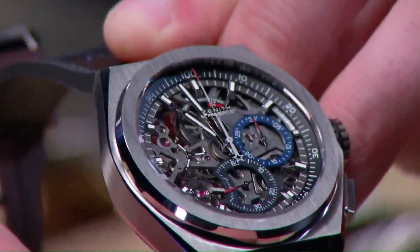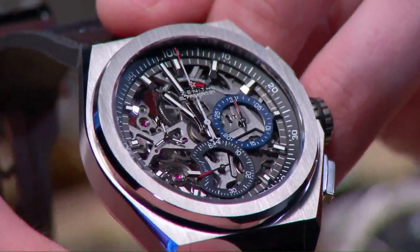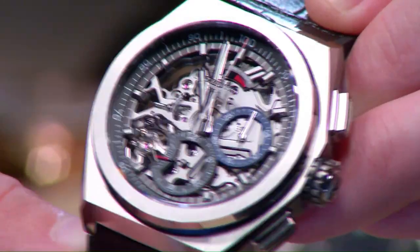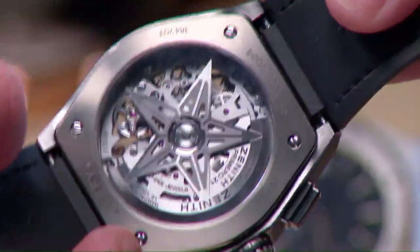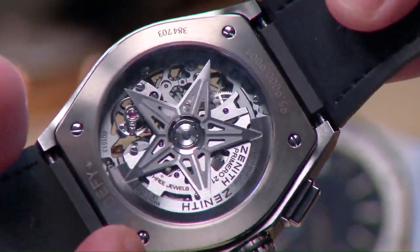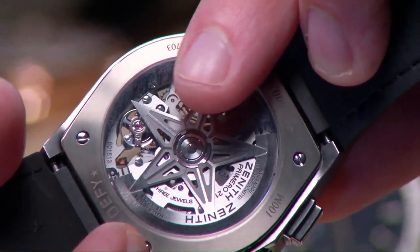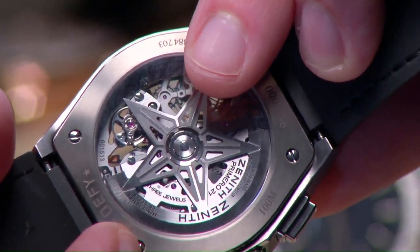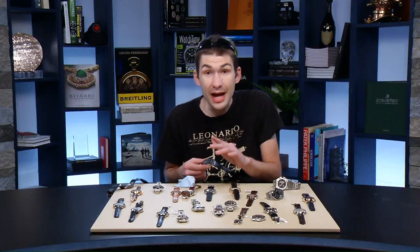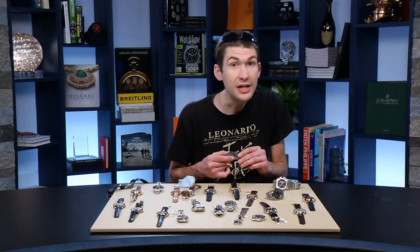This timepiece pushed the limit integrating TAG Heuer technology with Zenith heritage and design flair from the Zenith back catalog. The full silicon escapement — both anchor and escape wheel — operates unlubricated, giving this watch a five-year service interval. A full silicon escapement for the conventional El Primero is an iridescent purple-blue. The one one-hundredth of a second foudroyante hand is very vocal — you can hear it.